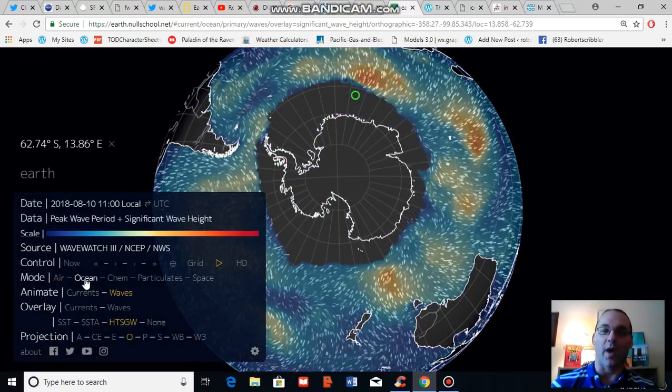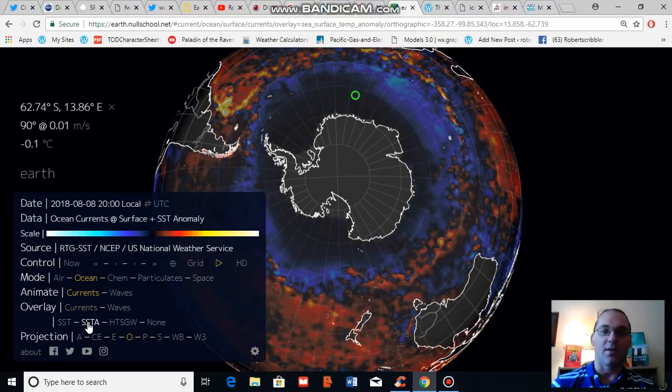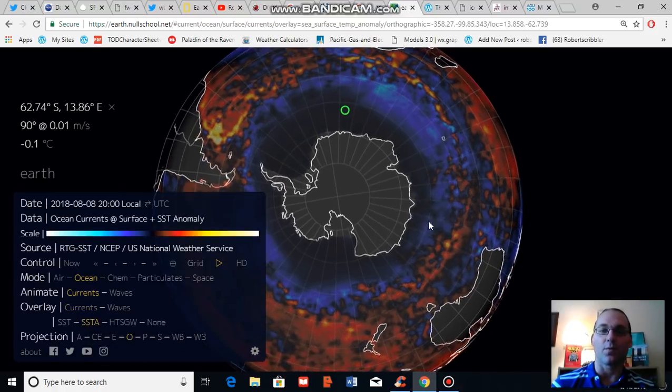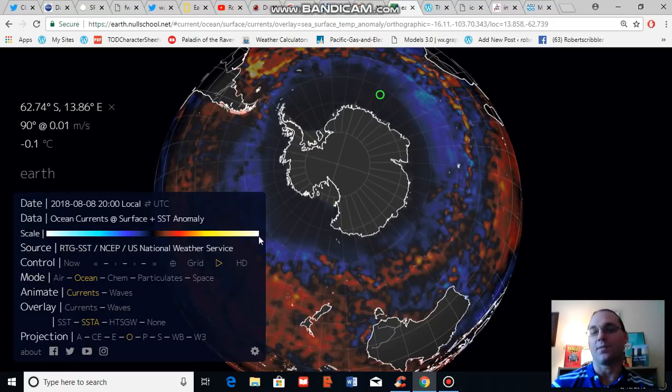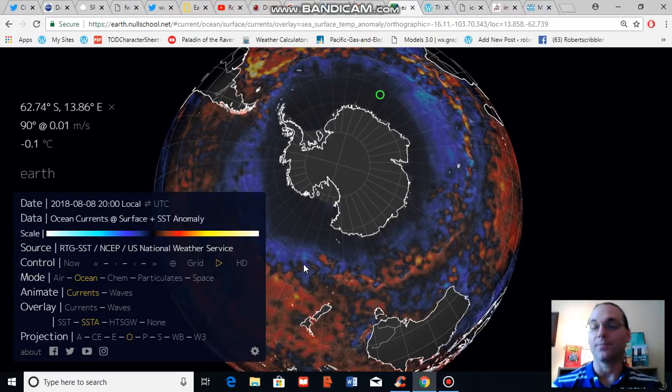I'm going to show you a sea surface temperature anomaly map so that we can see these cooler waters surrounding Antarctica as the winds blow and as the bottom waters are churned up, which creates a large heat sink. One of the largest regions of heat accumulation in the deeper layers of the Earth's ocean is surrounding Antarctica, primarily due to the powerful storms that swirl around it.